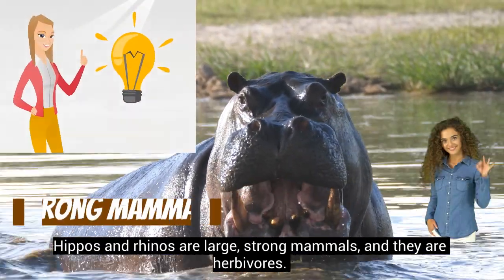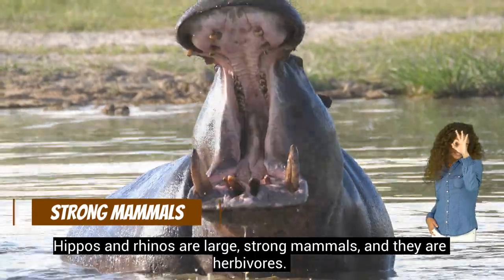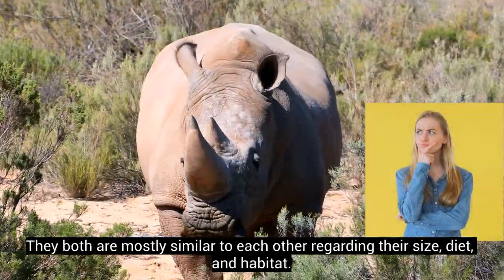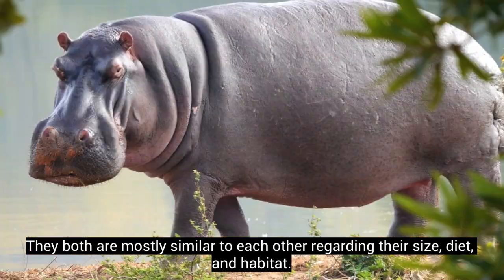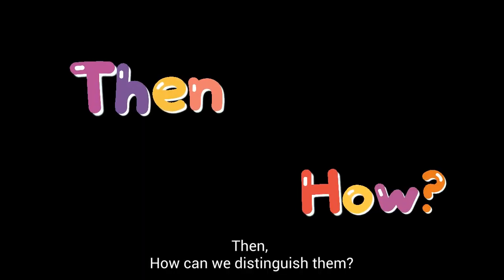Hippos and rhinos are large strong mammals and they are herbivores. They both are mostly similar to each other regarding their size, diet, and habitat. Then how can we distinguish them?